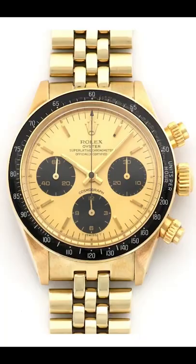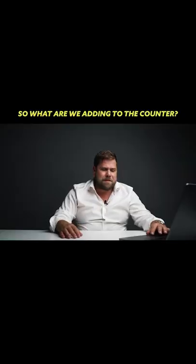the Daytona, after they lost the battle with Omega for the first watch to space. It's funny looking backwards because today these are one of the rarest watches the world has ever seen, extremely sought after. You can buy a really good version of this watch from about two hundred thousand dollars upwards to even half a million. What are we adding to the counter? I would say $250,000 — there you go.